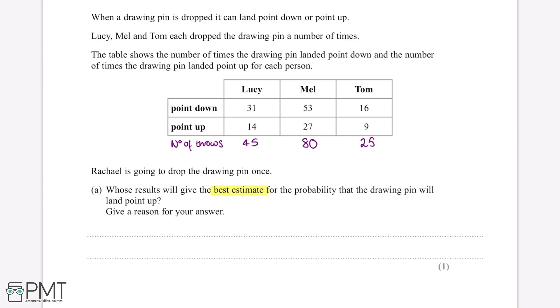Therefore Mel will give us the best estimate for the probability, because Mel threw the most number of times. So we can write that Mel will give the best estimate for the probability the pin will land point up because she threw the pin the most number of times. This question is worth one mark for this answer.